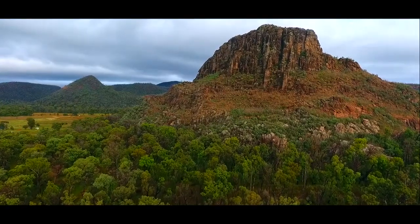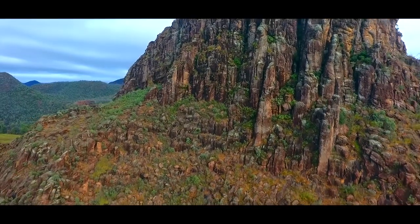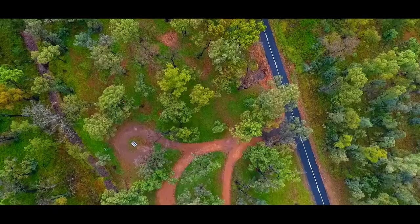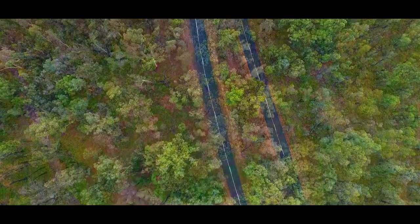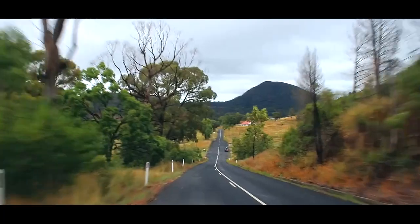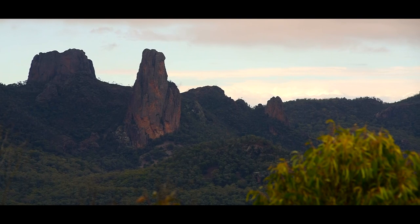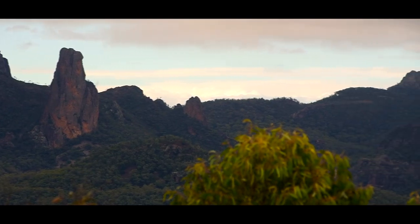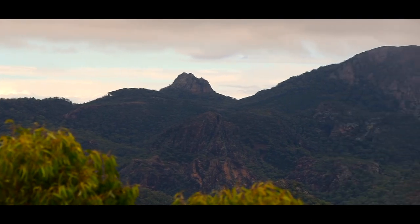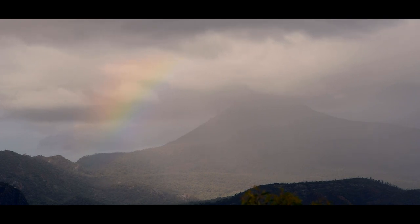The first volcanic plug, still outside the park, is a dramatic introduction into a landscape shaped by volcanism. Our first stop in the park itself is the White Gum Lookout. From this perfect perch, the high tops — the main peaks of the park — are paraded in front of us. Then rolling thundery showers pull a veil over the peaks.